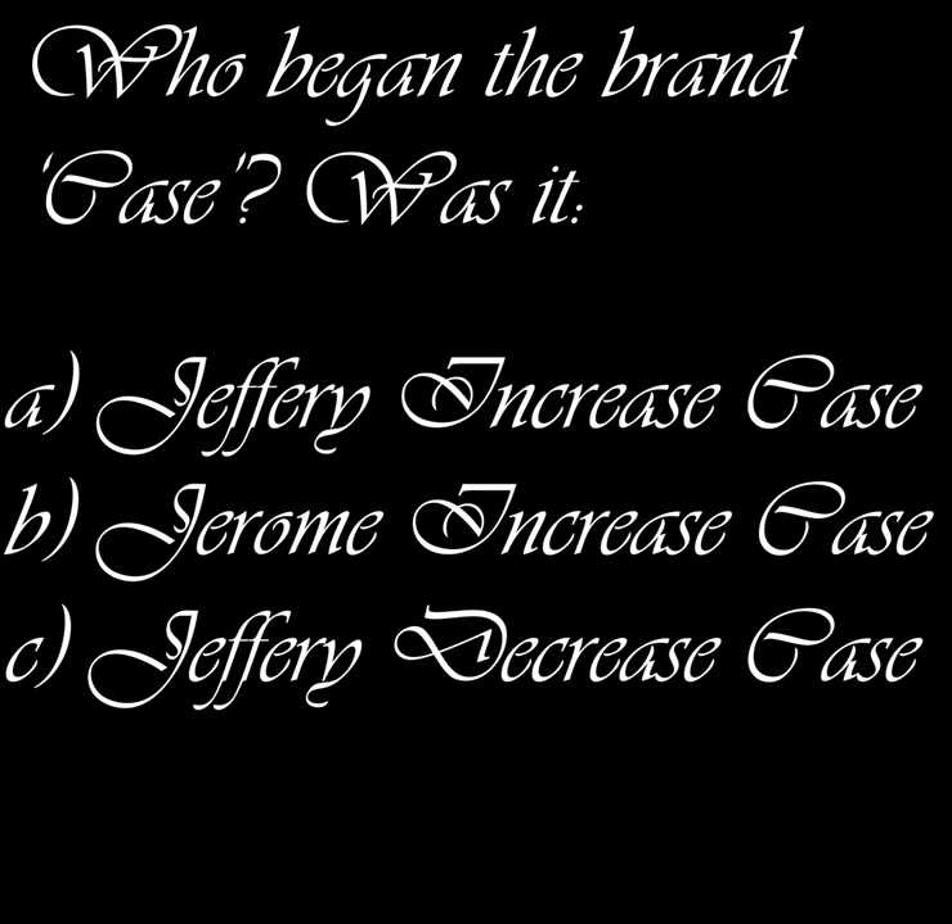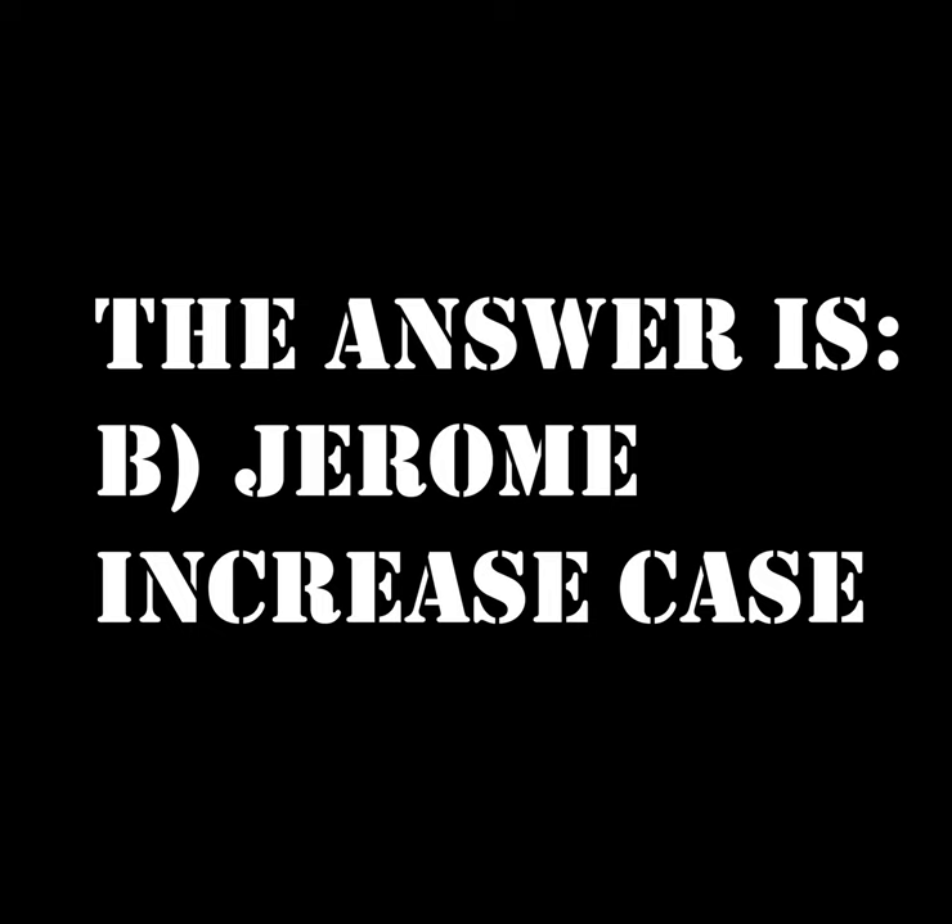Who began the brand Case? Was it A) Jeffrey Increase Case, B) Jerome Increase Case, or C) Jeffrey Decrease Case? Keep your answer in your head — I'm about to display the answer. Pause the video if you need some time to think.